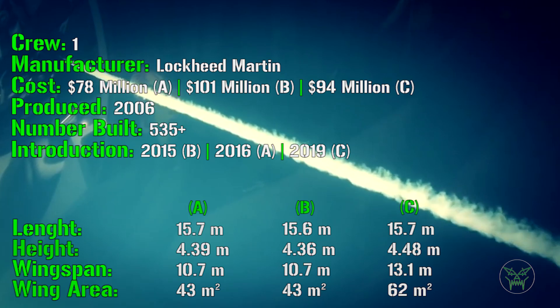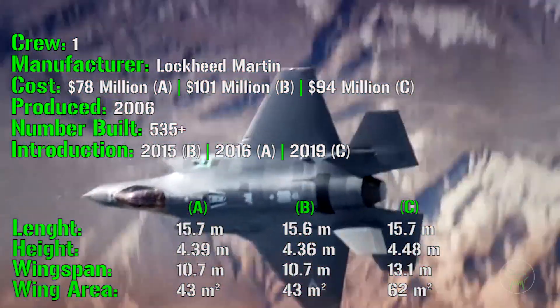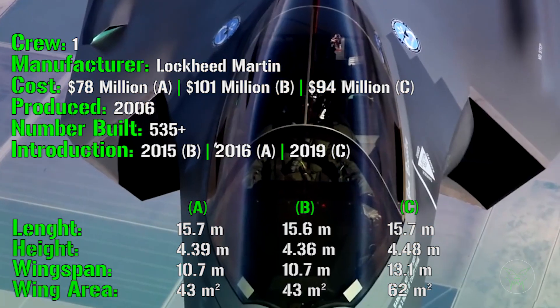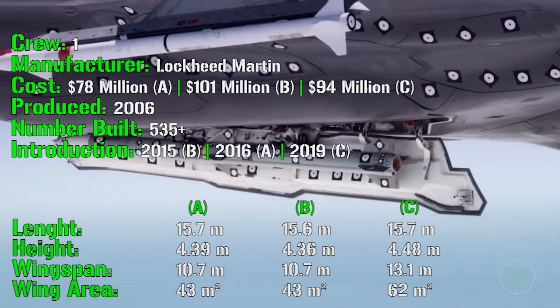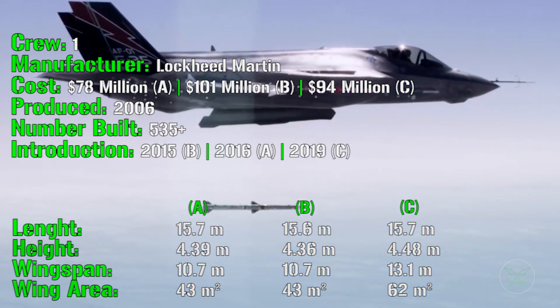The height differences are not very large either: 4.39 meters for the A variant, the B variant is a little shorter at 4.36, while the C variant is 4.48 meters. The C variant is taller mostly because the landing gears are stronger to resist against the catapult force needed for takeoff.